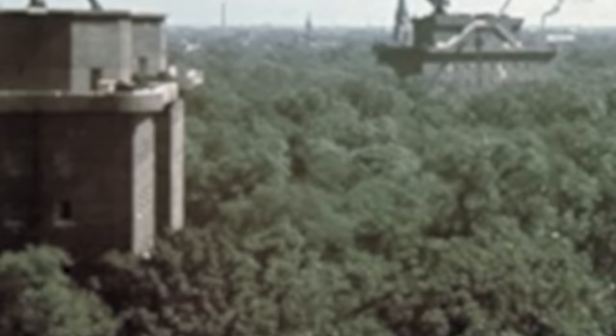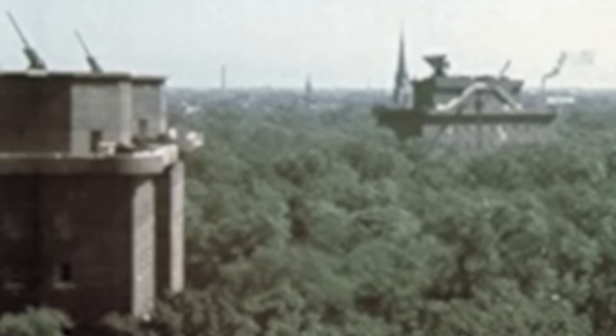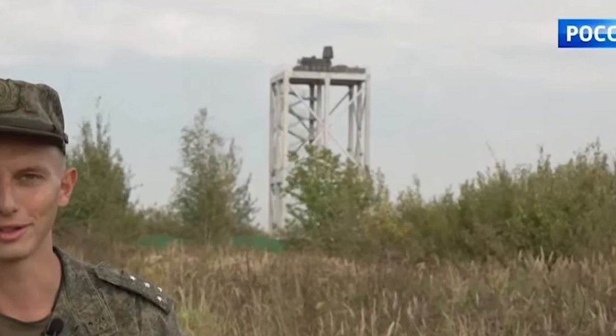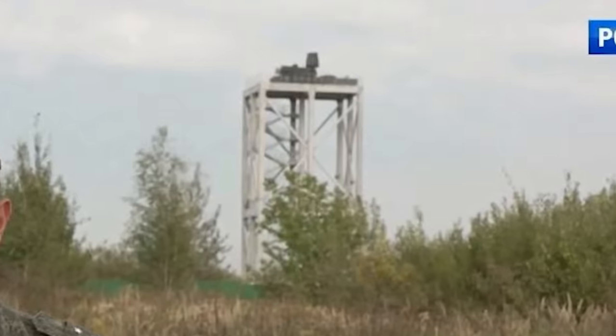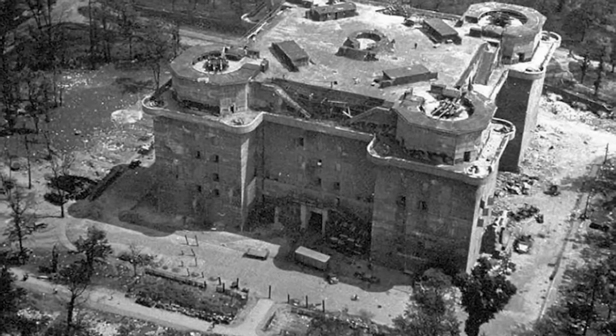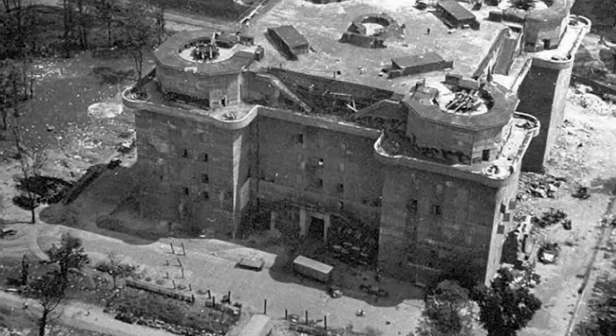This led the Russian military to adopt a defensive system inspired by Hitler's Third Reich during World War II. Government-owned television channel Russia 24 recently released footage of Pantsir systems deployed on the roofs of anti-aircraft towers reminiscent of Wehrmacht Flaktürme. Also known as flak towers, these were large above-ground anti-aircraft gun towers built across the most important cities of the shrinking Third Reich to provide anti-aircraft fire against Allied bombing raids.